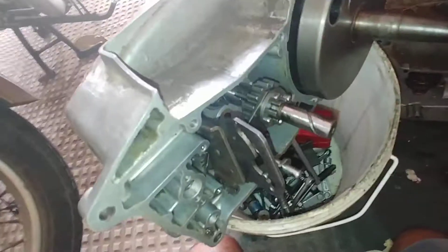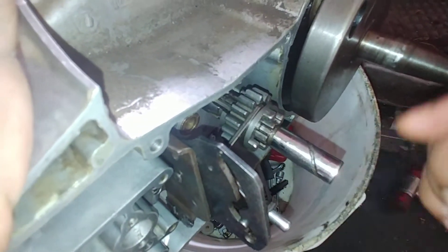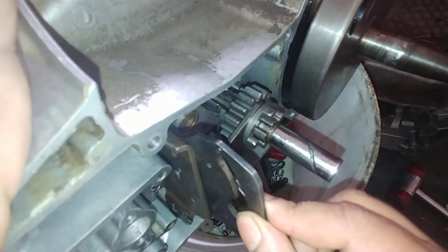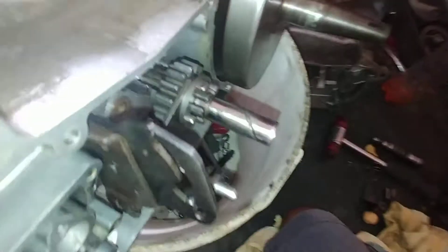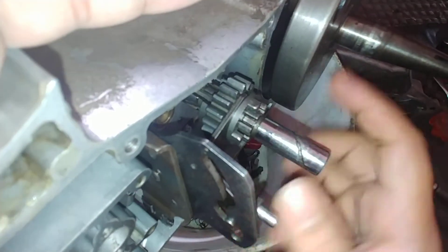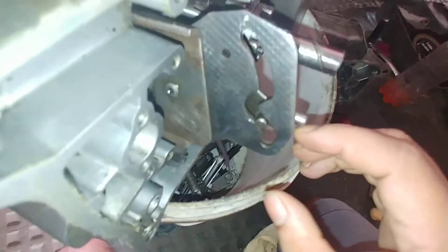There will be one more 16-teeth fork that will come on the other side of this cam plate — you can see them come here. But for the timing, we will just see the operation with just one 16-teeth on the main shaft. If you see this groove, this is the left side position.